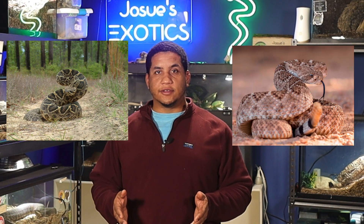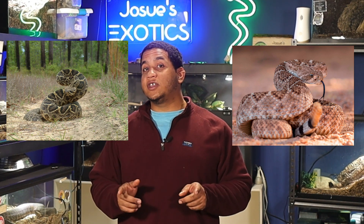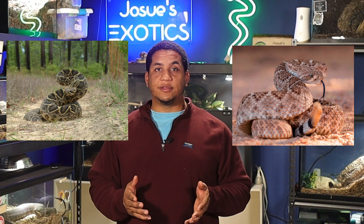Today we're going to be talking about two iconic giant rattlesnakes here in North America: the eastern diamondback rattlesnake and the western diamondback rattlesnake. These rattlesnakes are respected as much as they are feared, but did you know they are just as different as the landscapes they inhabit? We'll compare these two iconic rattlesnakes so make sure you stay tuned.